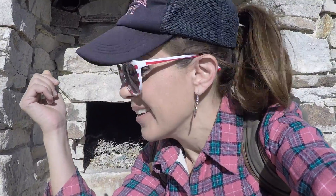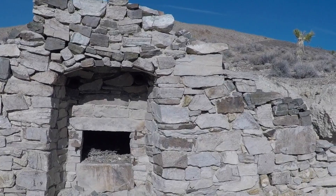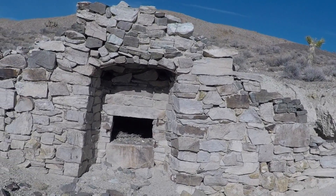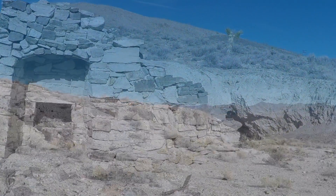Hey, Wonderhussy here. I'm ridiculously excited because I just discovered this fantastic new area of the desert that I haven't really explored much. Come to find out it's full of amazing old ruins. I'm at an old mining town from, I don't know, the 1800s or 1900s. It's way up here in these mountains in the middle of nowhere.